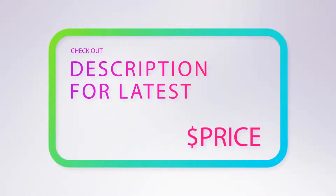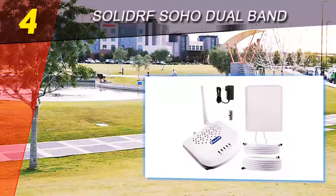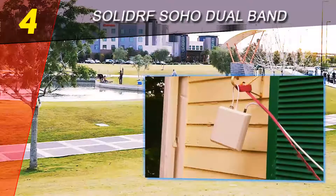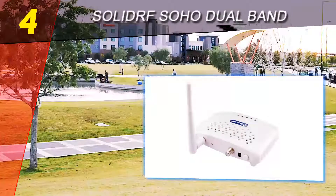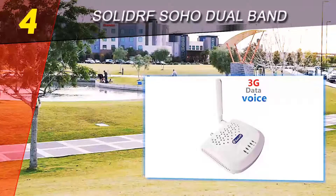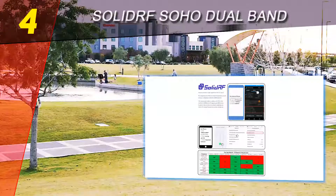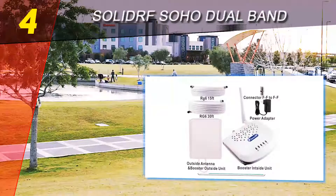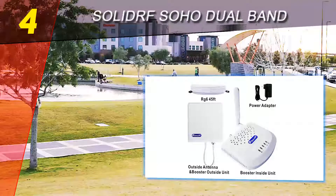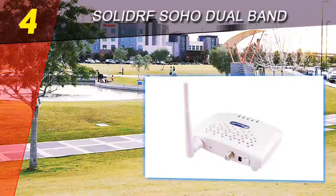Coming in at number four is the SolidRF SOHO Dual Band cell phone signal booster. It works on all major Canadian and US cellular network providers that use frequencies of 850 and 1900 MHz. This means you can use it for connecting AT&T, Metro PCS, 3G/4G US Cellular, Sprint, T-Mobile 2G and 3G.